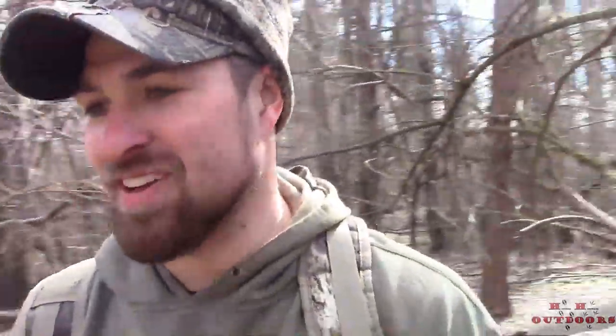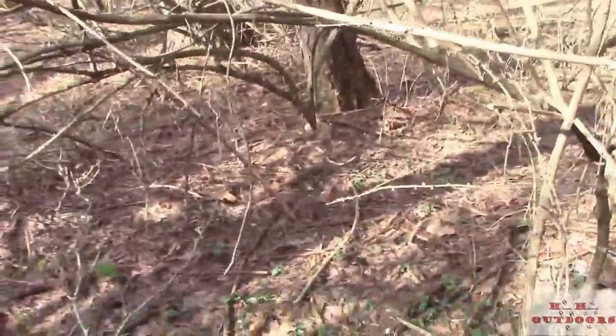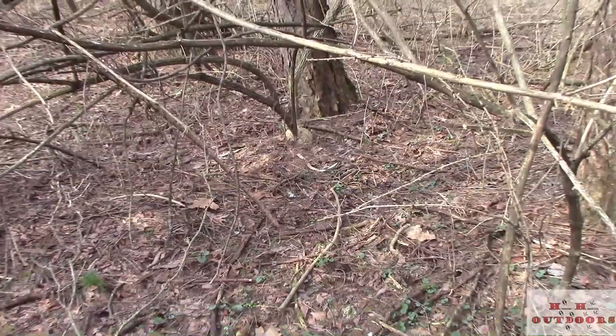It's got a small brow tine, and I'm only maybe 50 yards from where that other shed was last time. Here it is — kind of hard to see in the sun. All right, let's get in there and get it.